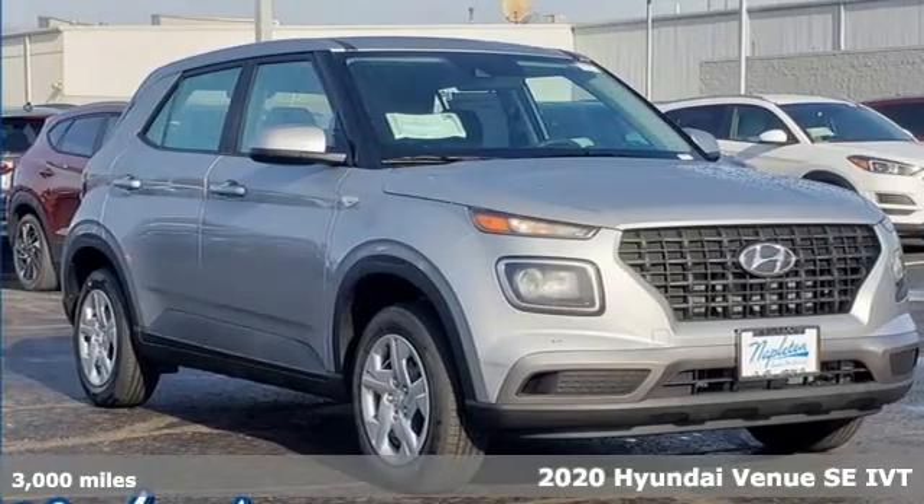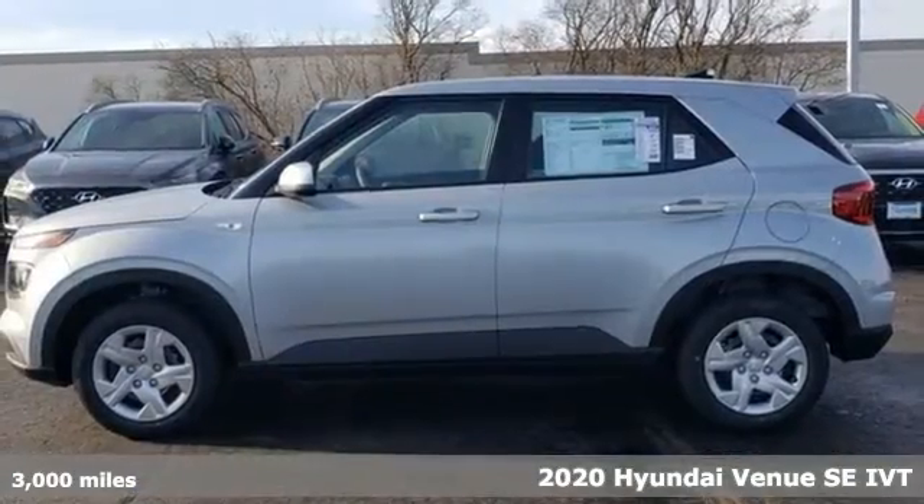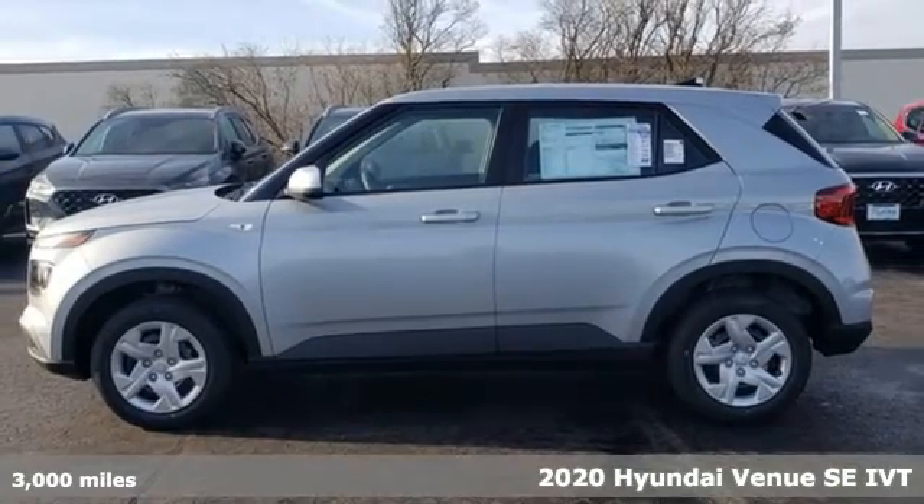Here's a new 2020 Hyundai Venue. Challenging convention to find a better way. It's the Hyundai way.